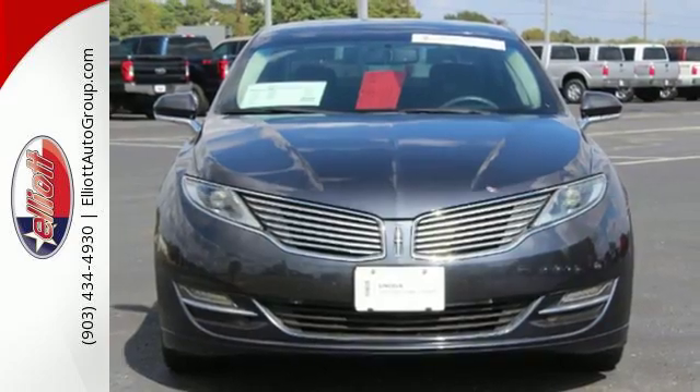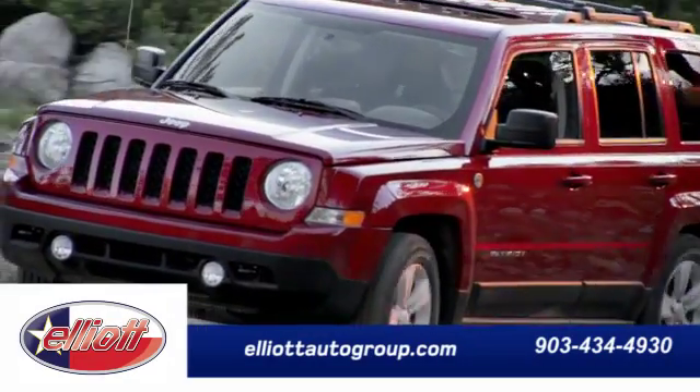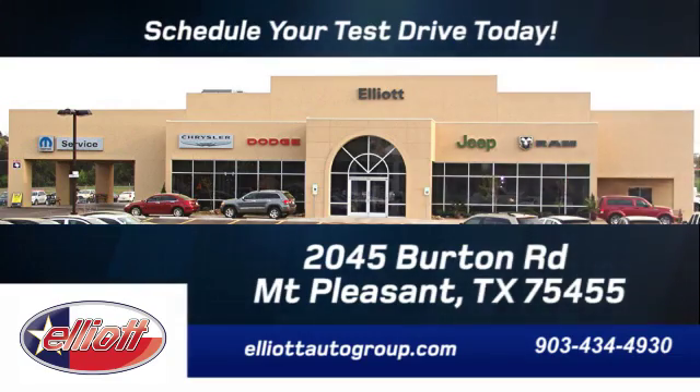Check it out today. Schedule your test drive today. We're located just off I-30 on Burton Road in Mount Pleasant.